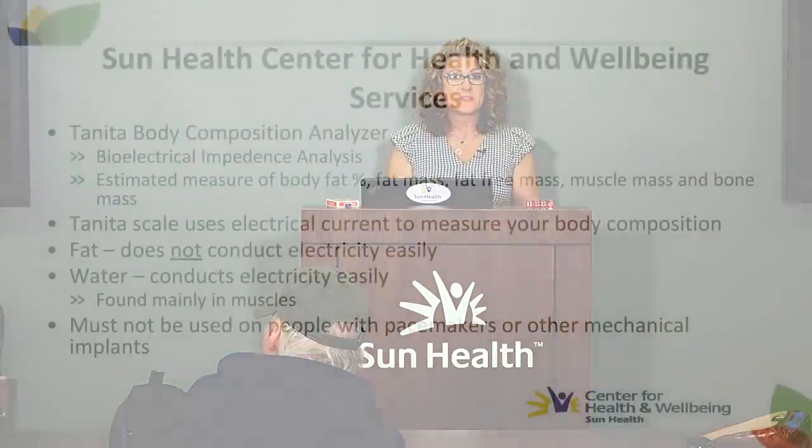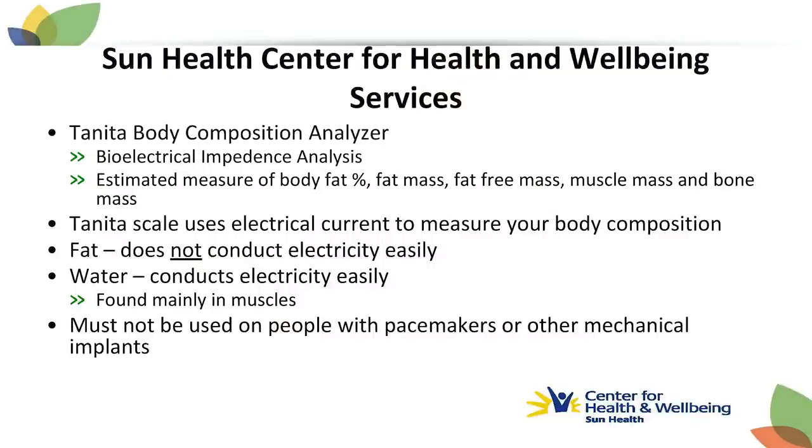Note that the Tanita body composition analyzer cannot be used if you have a pacemaker or other mechanical implants. You can use the analysis to establish a baseline and determine if sarcopenia is a concern. A couple of months after working on strength training and eating better, come back in for another analysis to see your changes and confirm you're on the right track.